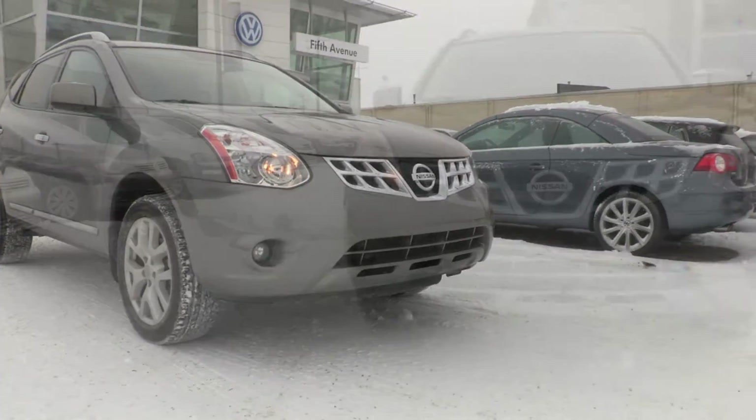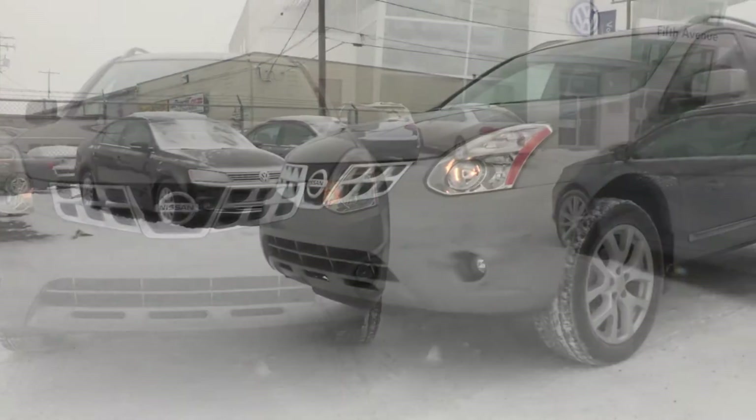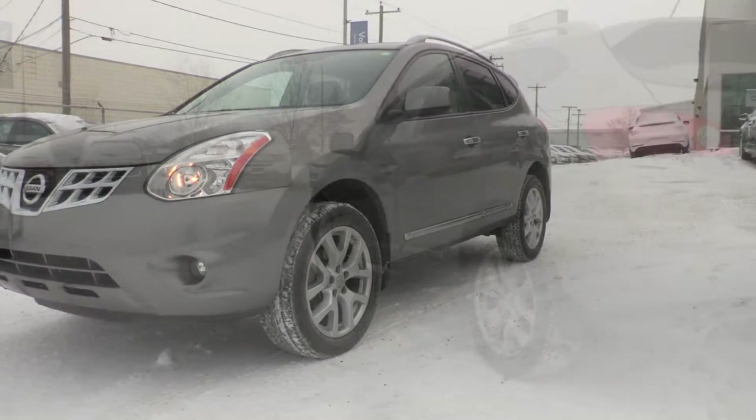This is a low-kilometer Nissan Rogue all-wheel drive model. It has a 2.5-liter engine with a CVT transmission.